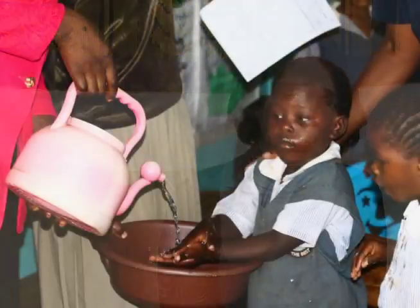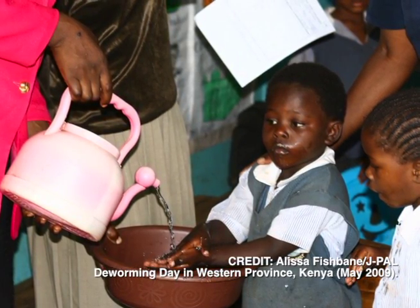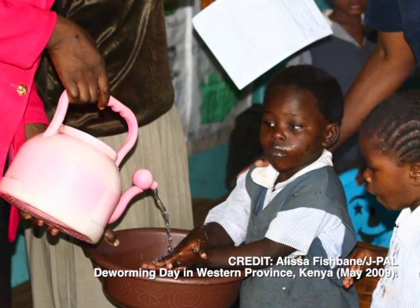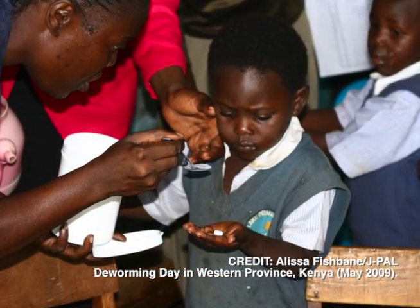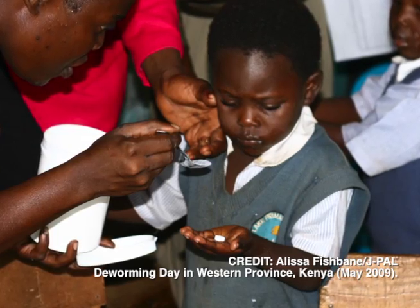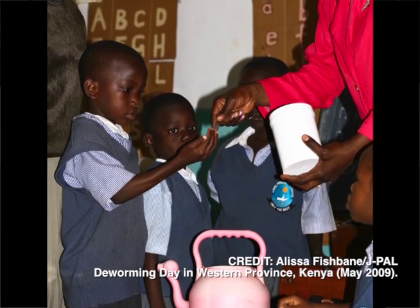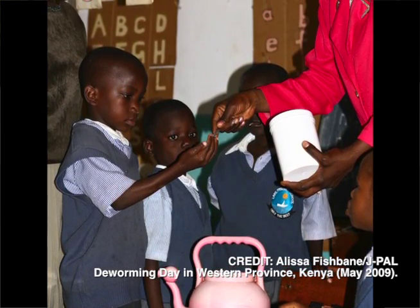It's also potentially surprising that one of the most cost effective ways of increasing access to education is a health program. Treating children for parasitic worms in Kenya led to a 25% reduction in absenteeism rates. It increased the rate at which girls passed the school leaving exam, and 10 years later it was increasing the productivity of those children now in the workforce.